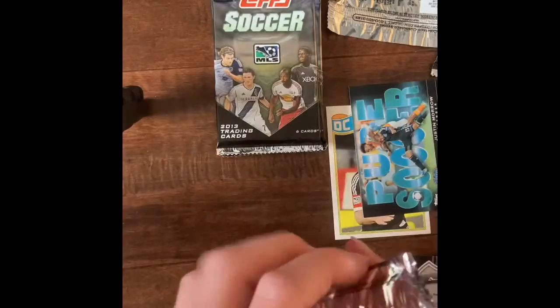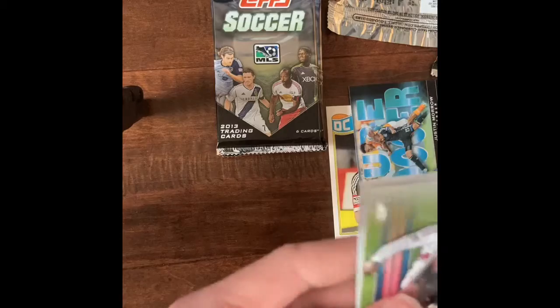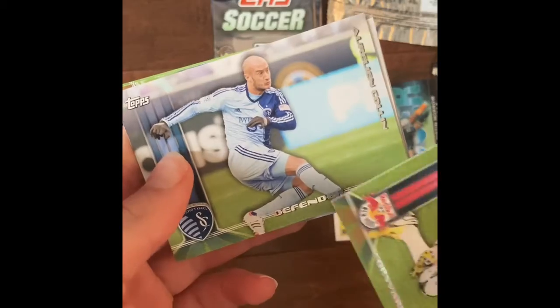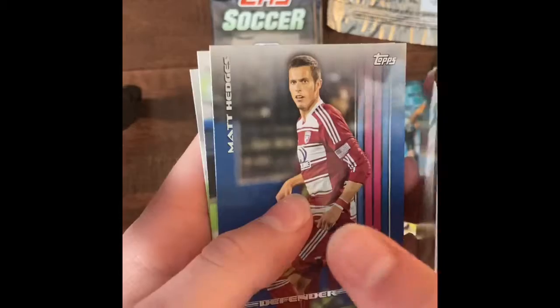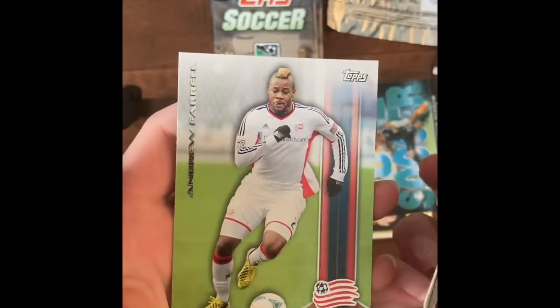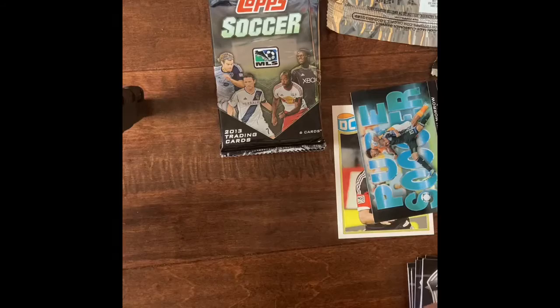Next pack — I believe it's the fourth one. This is going to be halfway through after this one. Thierry Henry. Aurelian Collin. Juan Agudelo. Matt Hedges. Hassoun Kamara. And Andrew Farrell. Again, no insert. I wonder why — we've only got two inserts in four packs. That's not really good.